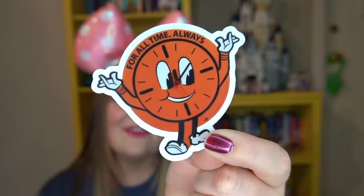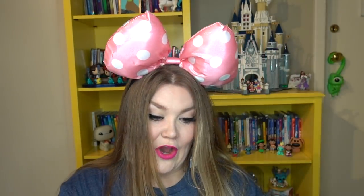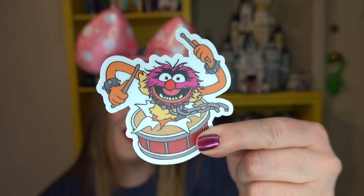I love stickers — I put them on my laptop and water bottles — so I'm excited to share this Sparkle Pack, which retails for nine dollars. First up is a Loki-themed sticker that says 'For All Time Always' with a little clock — super cute. Next is Animal popping out of a drum, which reminds me of Donna from The Daunties; I might have to send this to her.